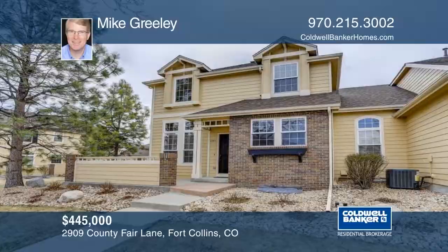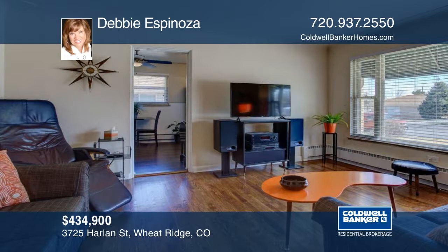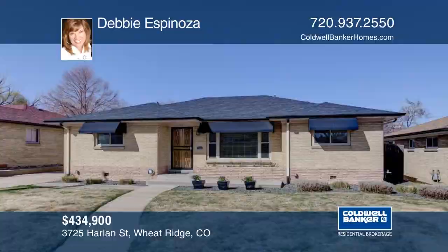Take a look at this fantastic mid-century ranch style located in the heart of Wheat Ridge. If you're looking for perfection, you have found it — no detail has been overlooked in this pristine home. You're greeted by charming curb appeal with custom awnings that adorn the beautiful brick exterior and a professionally landscaped yard. Inside you'll fall in love with the flawless hardwood floors, quaint coved ceilings, and new windows that offer tons of natural light. Schedule your private showing with a call to Debbie Espinoza.